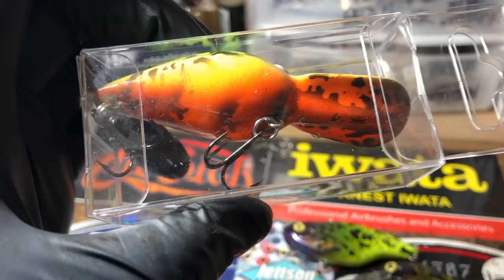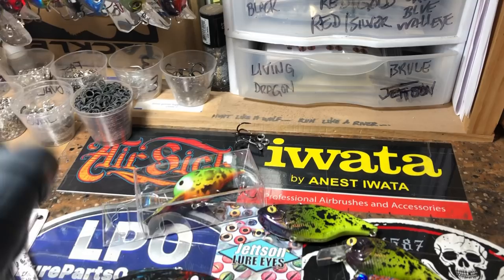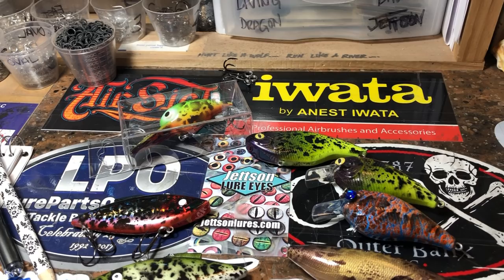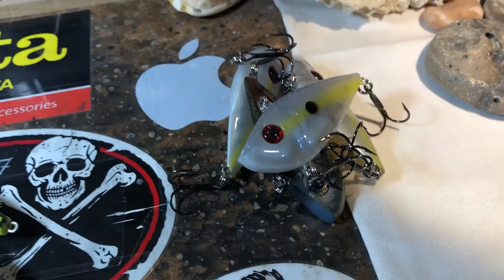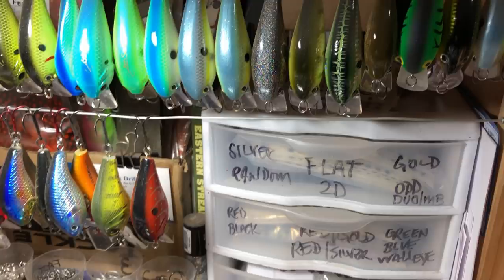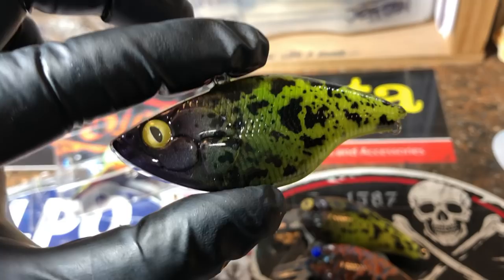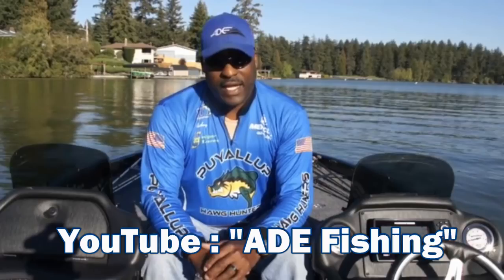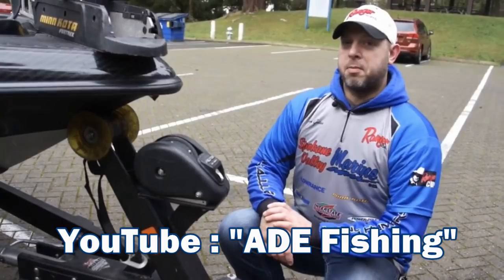Huge shoutout to Ade Fishing — he's out of Washington, he's got a YouTube channel and I'll link it below. He did an unexpected review; I sent him a few spray rock crawlers. I really prefer to repaint brand names — that's why you see all those brand-name lures on my desk. I love doing brand-name repaints, that's kind of what I specialize in. Anthony Douglas is a super cool guy — he ordered three rock crawlers, I was happy to paint them, and he gave me a really awesome shoutout, so I'm giving it right back. Go check out his channel.